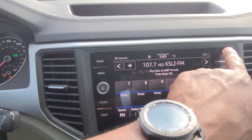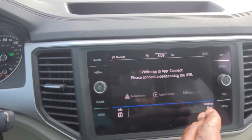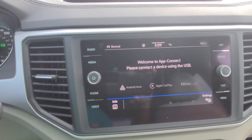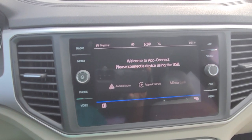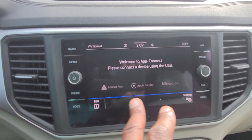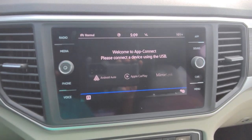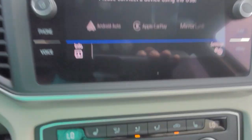I do also have App Connect. App Connect is going to allow me to do Android Auto, Apple CarPlay, or MirrorLink wirelessly — the phone can actually be in my pocket. Once you do your Bluetooth setup, this will prompt you for one of these technologies. You'll be able to run Waze, Apple Maps, or Google Maps from your phone and show up on this screen without a cord.